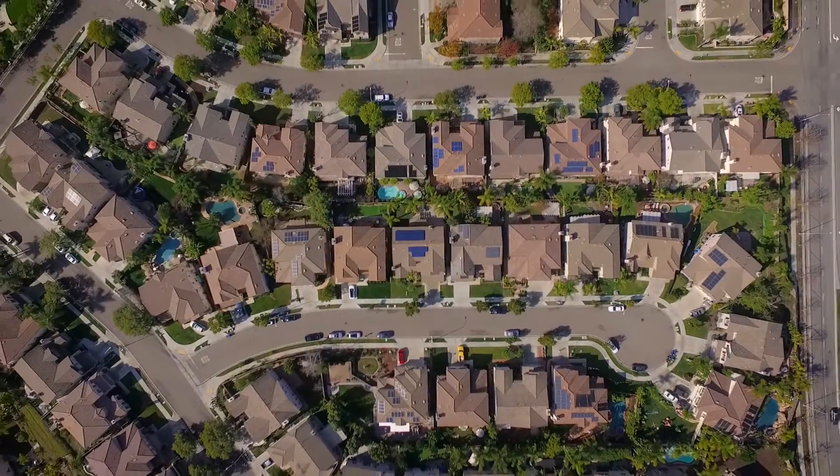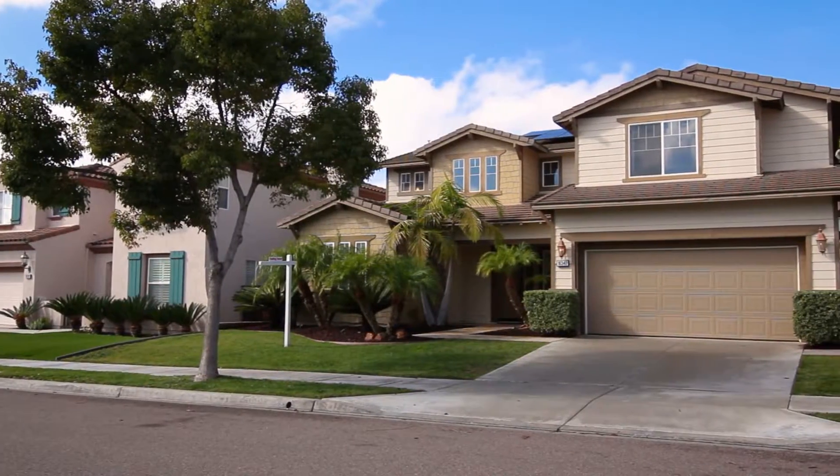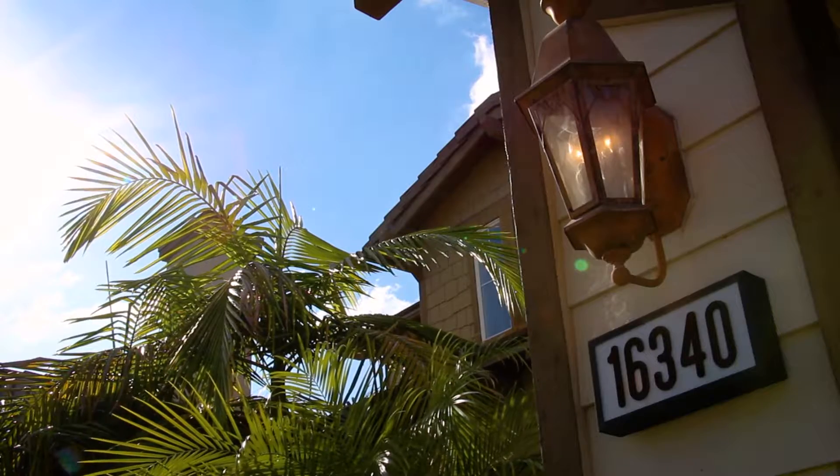Located in the middle of a quiet double cul-de-sac on the south side of 4S Ranch, walking distance to schools, trails, and parks, sits 16340 Pinto Ridge Court.